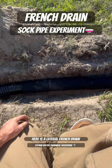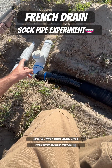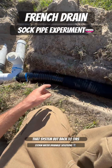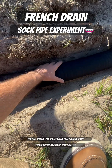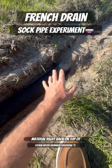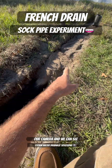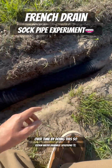What we have right here is a lateral French drain line that's going to be connecting into a triple wall main that we have multiple access points on, so we can get footage all in that system. Back to this French drain — all we're going to be doing is putting your basic piece of perforated sock pipe in the ground and just throw the dirt and material right back on top of it. We have an access point over there so we can insert our camera and see what happens to this sock pipe over time by doing this.